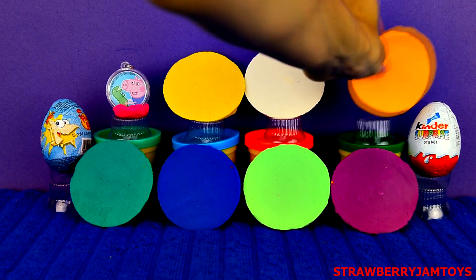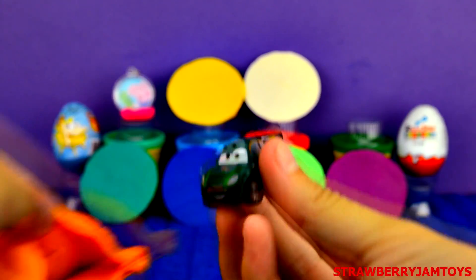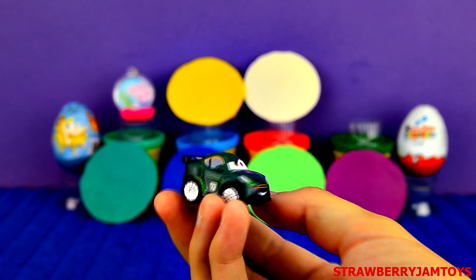Next up, we have an orange surprise egg. It's a micro drifter of Nigel Gearsley from Cars 2.